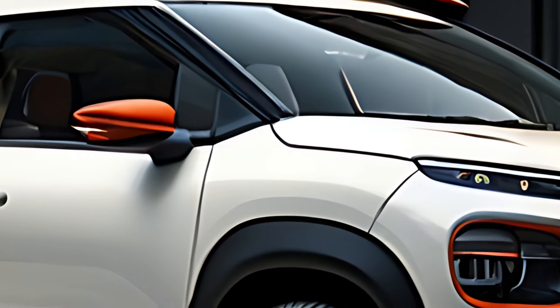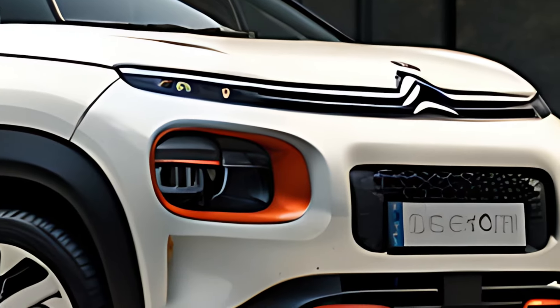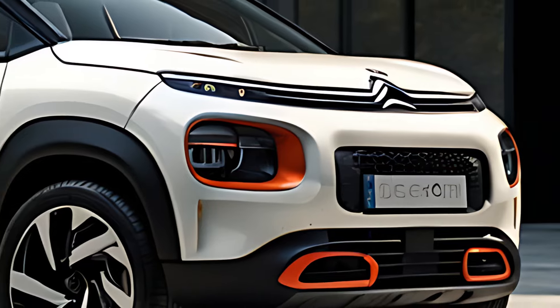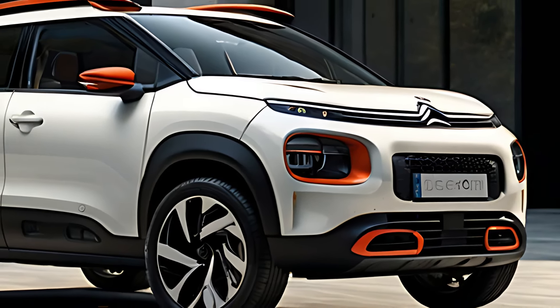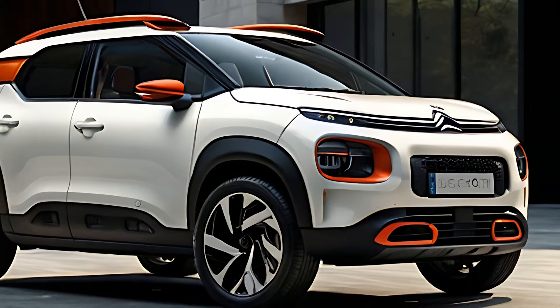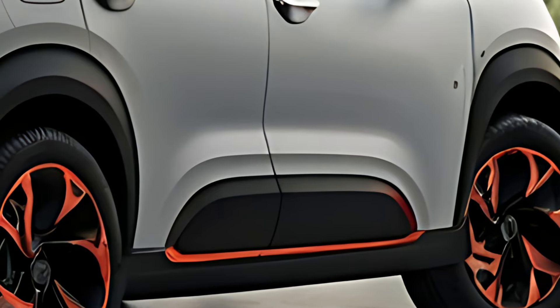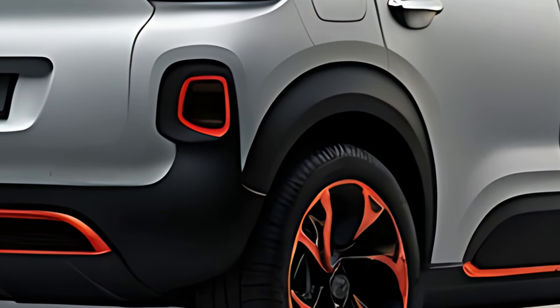The 2025 C1 Aircross features a modern, eye-catching design with Citroën's signature flair. Rounded contours, vibrant two-tone color options, and quirky details like colored inserts around the air intakes and roof rails make it a standout on the road. Despite its compact dimensions, the C1 Aircross has a rugged crossover stance with elevated ground clearance and protective cladding, hinting at its adventurous side.